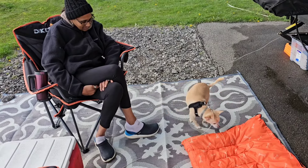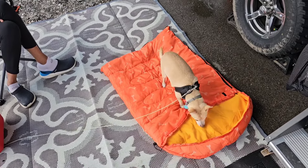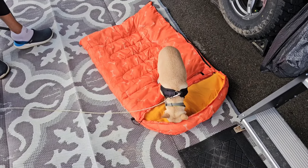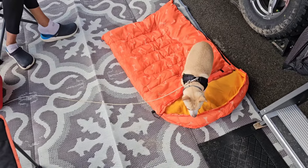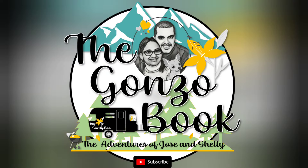I hope you loved the video. Don't forget to like and subscribe to our channel, the Gonzo Book, and as always we'll see you on the other side. Bye bye!